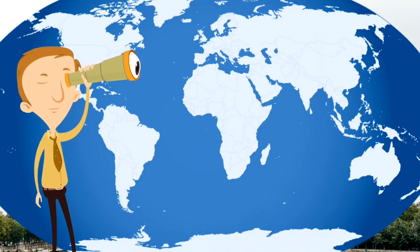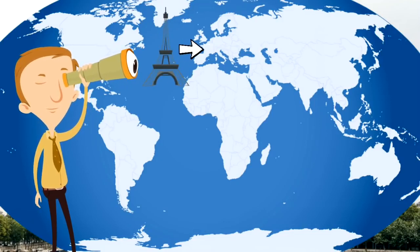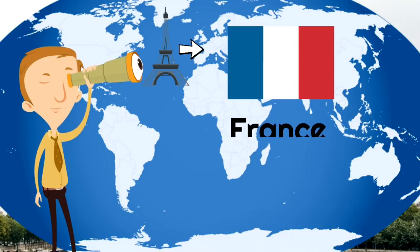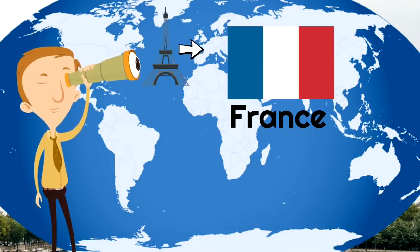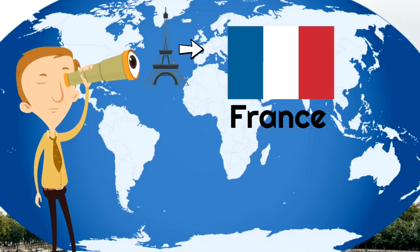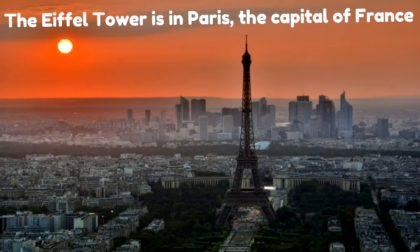So where is the Eiffel Tower? The Eiffel Tower is right here in the country of France, which is in the continent of Europe. Here is the French flag — you can see that it has three vertical stripes: a blue stripe, a white stripe, and a red stripe. Now you might be wondering where in France is the Eiffel Tower? Well, the Eiffel Tower is in Paris, the capital of France.